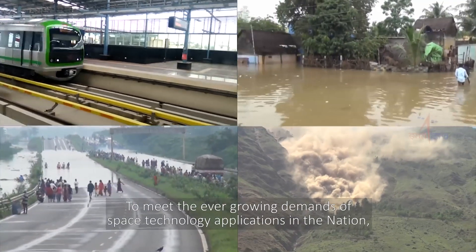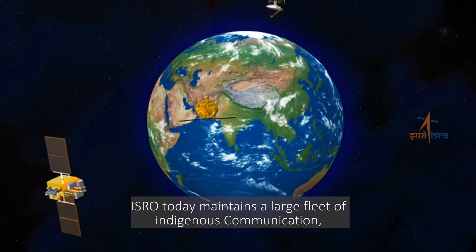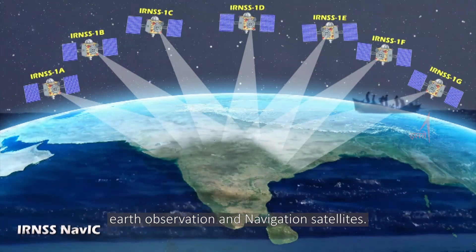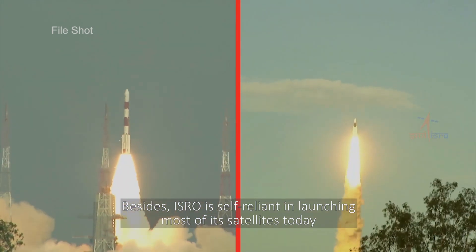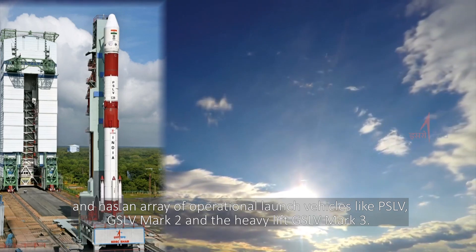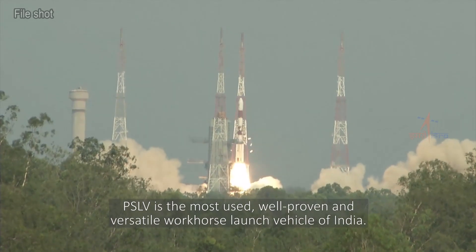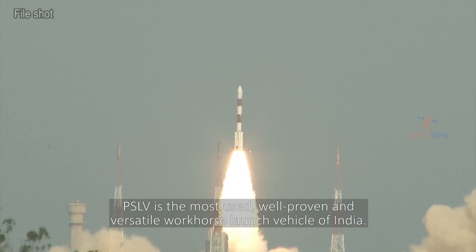To meet the ever-growing demands of space technology applications in the nation, ISRO today maintains a large fleet of indigenous communication, earth observation and navigation satellites. ISRO is self-reliant in launching most of its satellites today and has an array of operational launch vehicles like PSLV, GSLV Mark II, and the heavy-lift GSLV Mark III. PSLV is the most used, well-proven and versatile workhorse launch vehicle of India.